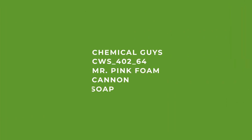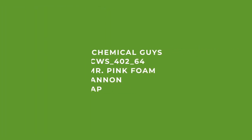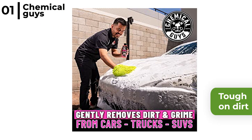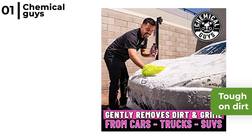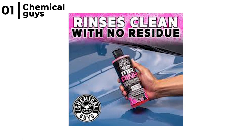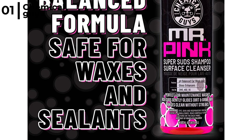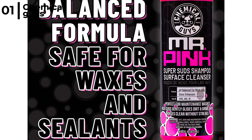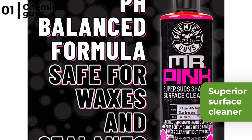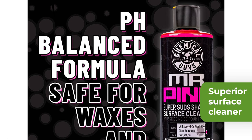Finally, coming in at number 1, the foam cannon soap that we recommend is the Chemical Guys CWS 40264 Mr Pink Foam Cannon Soap. This perfect maintenance car wash shampoo is tough on dirt, grime and debris, plus it prevents future swirl marks and scratches. The thick dirt-fighting bubbles clean gently on wax and sealant so your vehicle is always protected against the elements, and it safely works on all car colours. The Chemical Guys Mr Pink Super Suds Cleaner for your foam cannon is a superior surface cleaner, formulated to be pH balanced, so it's great to use on all exterior automotive parts like paint, polished metals, glass and even vinyl, leaving a shiny glossy finish.